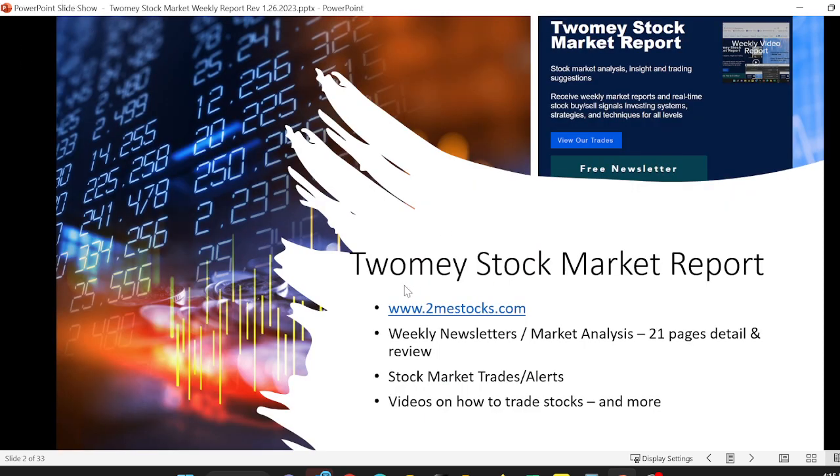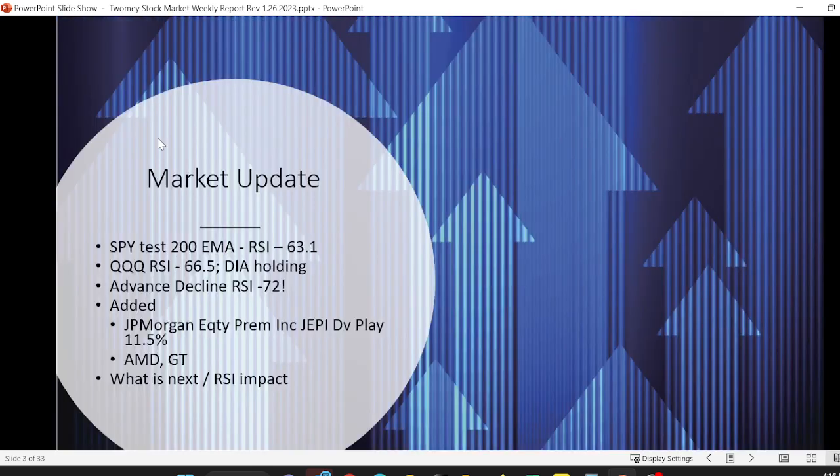First, go to TomeStocks.com — that's the number-two-me stocks.com. There you'll see our most recent newsletter. It's 21 pages of fundamentals and technical analysis to help you understand what's happening in the market, the industries, and what we keep our eyes on both fundamentally and technically. It can help you with your trading as well. Today the SPY tested the 200 EMA again and stayed above it, which is very nice to see.